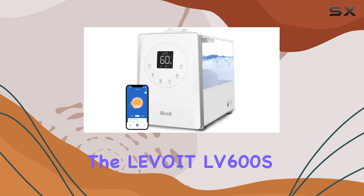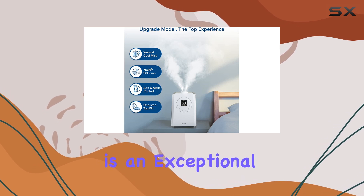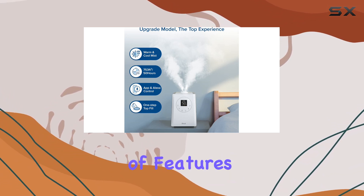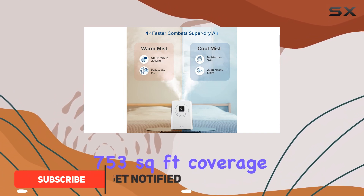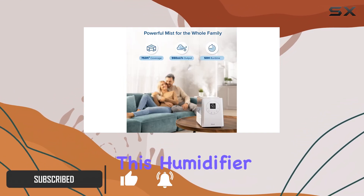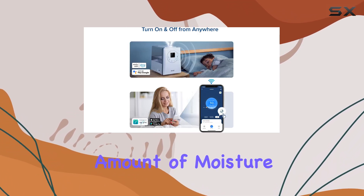The Levoit LV600S Smart Warm and Cool Mist Humidifier is an exceptional device that offers a range of features to enhance your indoor environment. With its impressive 753-square-foot coverage, this humidifier ensures every corner of your large room receives the perfect amount of moisture.